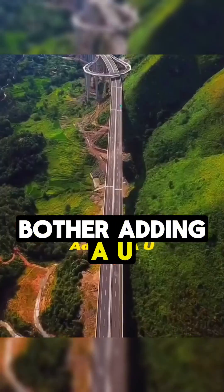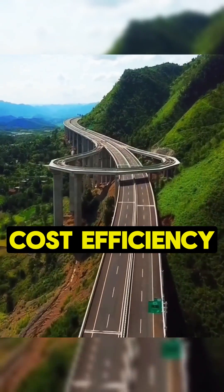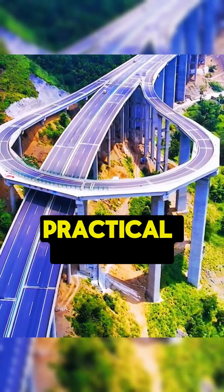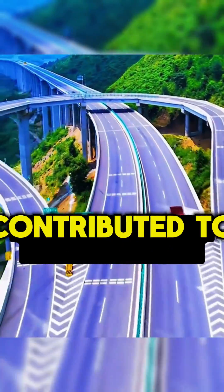Why did they bother adding a U-turn exit? The answer lies in cost efficiency. Given the challenging terrain and lower traffic volume, constructing a U-turn exit proved to be a practical solution that not only facilitated drivers but also contributed to the economic development of the regions connected by this expressway.